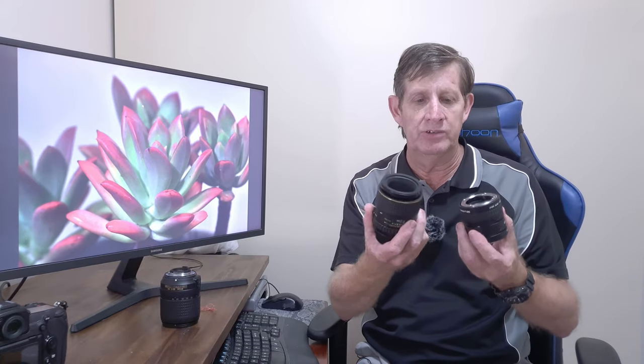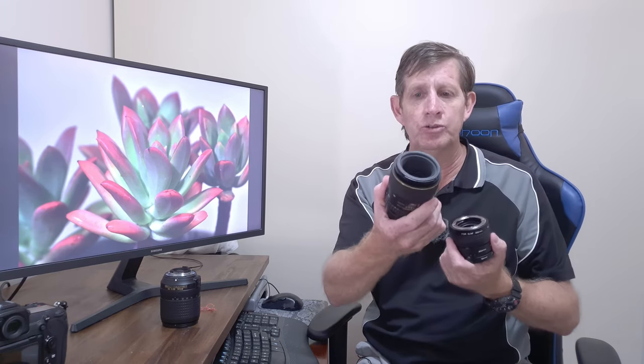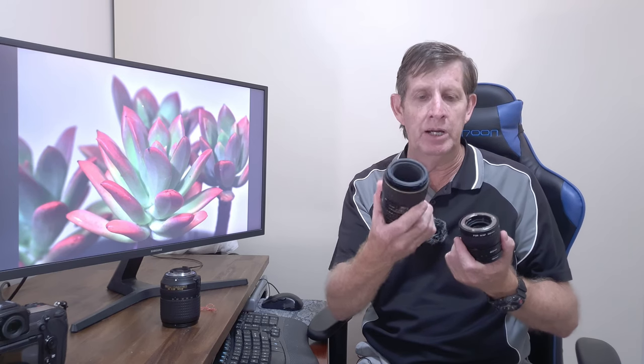Hello, I'm Charles from Charles Inn Photography. Many people when they get into macro photography and start doing a bit of research find that there are two ways to get into macro photography. The first way is using macro extension tubes, and then there are macro lenses. Some people get a little bit confused about whether they should buy macro extension tubes or just go out and buy a macro lens.